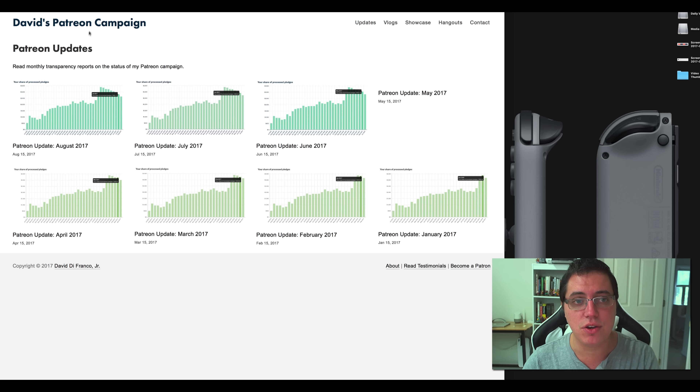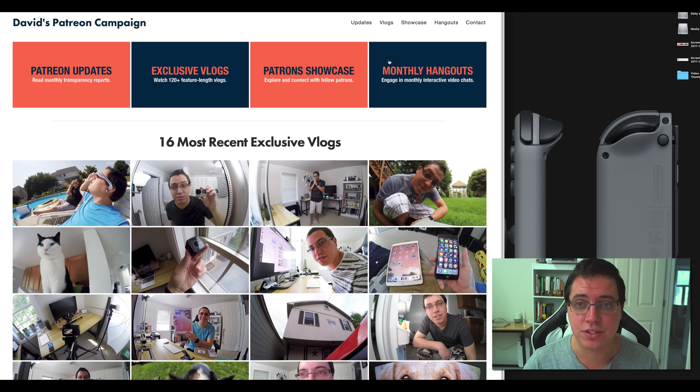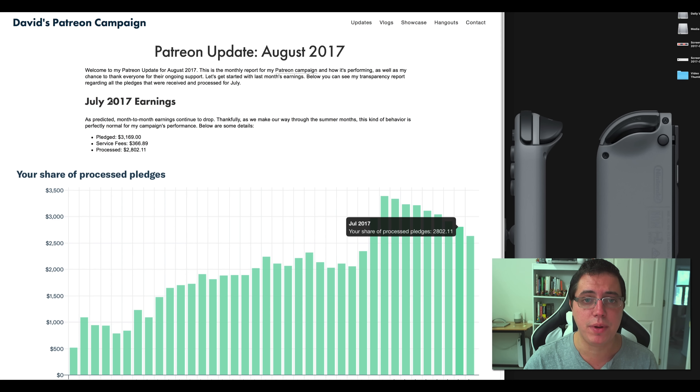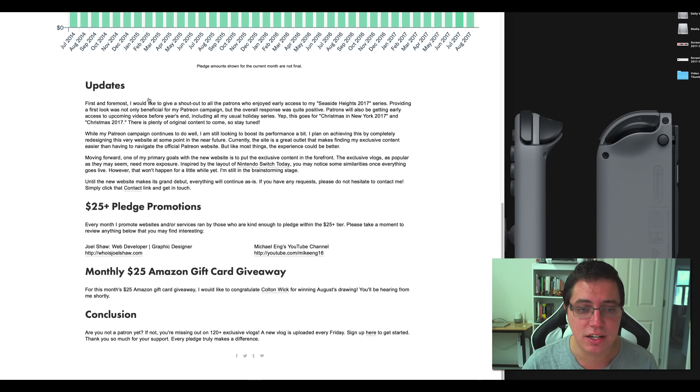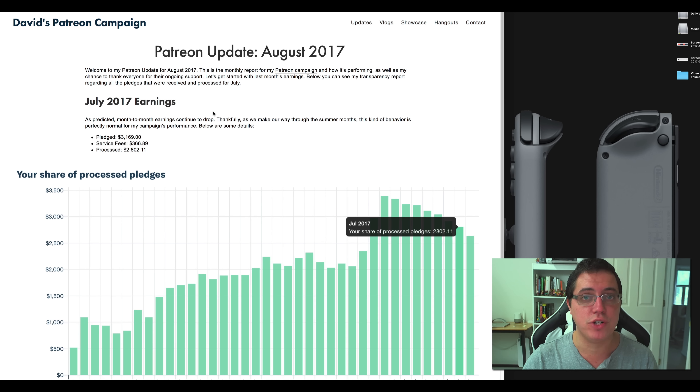As you can see, I'm making use of Patreon's new branding guidelines. These are their new official colors, and I gotta say I love them, so I figured why not take advantage of them. So Patreon updates — now you have a nice summary of my most recent Patreon updates coming from January 2017 all the way up to August 2017. You click the thumbnail and boom, you get a detailed transparency report of my earnings, because I'm all for transparency.